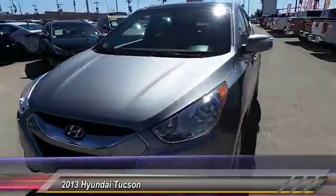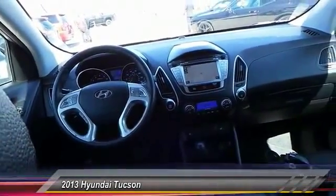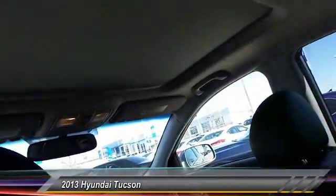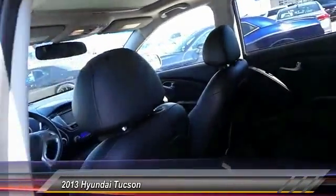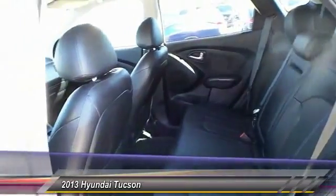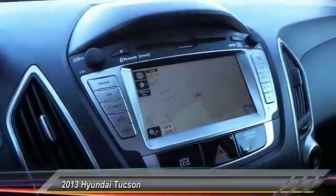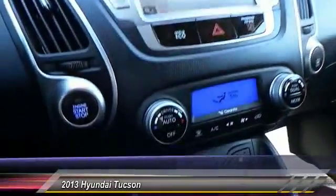This vehicle has less than 20,000 miles. Here are some of this vehicle's great options: traction control, keyless entry, Bluetooth wireless data link for hands-free phone, home link garage door opener, auto dimming rearview mirror, PPO, automatic stability control, climate control, child safety lock, trip odometer, trip computer.